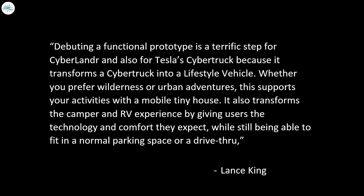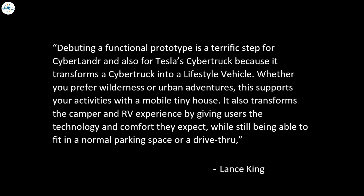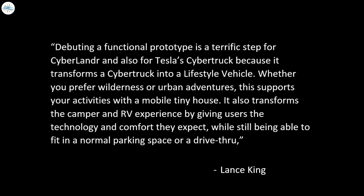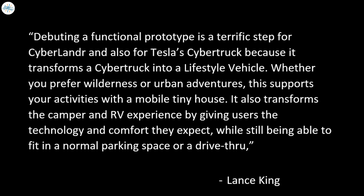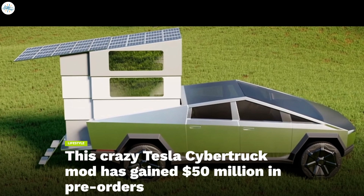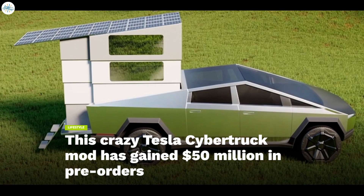Debuting a functional prototype is a terrific step for CyberLander and for Tesla's Cybertruck, transforming it into a lifestyle vehicle. Whether you prefer wilderness or urban adventures, it supports your activities with a mobile tiny house, transforming the camper and RV experience while still being able to fit in a normal parking space or a drive-through, according to Lance King, CEO of AI and real-time analytics for Stream It Incorporated, CyberLander's parent company.